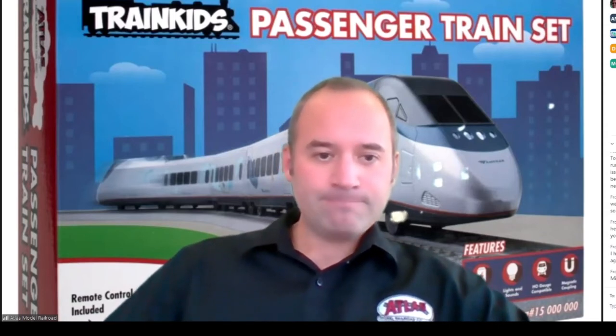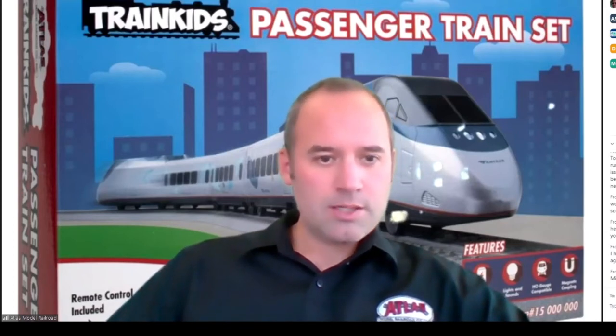Moving on to the N scale S4 — this is an entirely new model. The N scale model features fine scale handrails, separately applied coupler cut levers, air hoses and piping, lots of details, directional LED lighting, die-cast hood and chassis, and dual flywheels. We also make it in a sound version. All of our new N scale products will be available with sound going forward. The N scale model is available at $134 or $244.95 and we're taking pre-orders now.